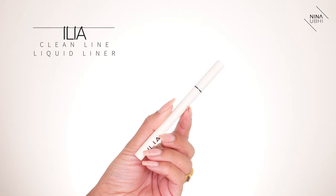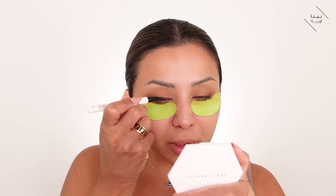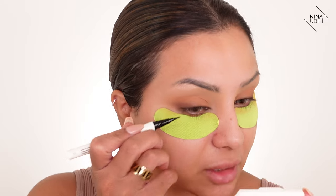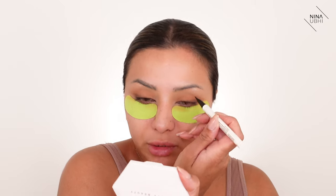Now I'm applying a little liquid liner — the Ilia Clean Line Liquid Eyeliner. I don't want an obvious eyeliner look; I'm just adding depth to the lash line. I'm applying it super close, almost tight-lining, right in between my lashes on the inner corner. You can hardly see it up close, but from afar it adds definition without looking like you're wearing eyeliner.